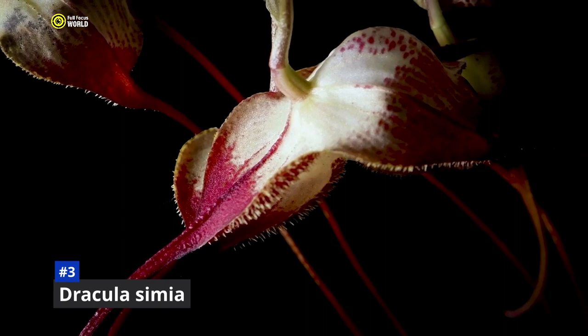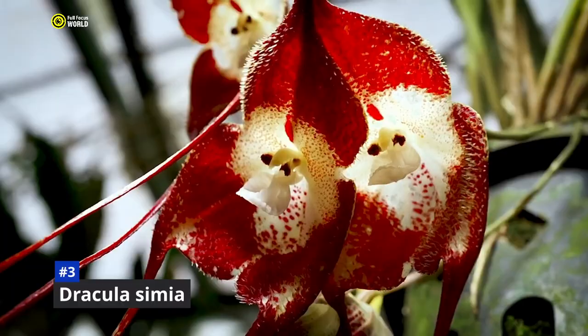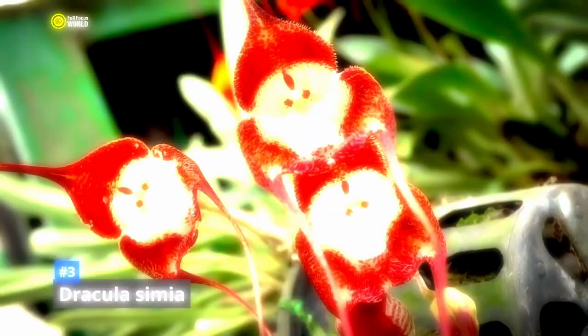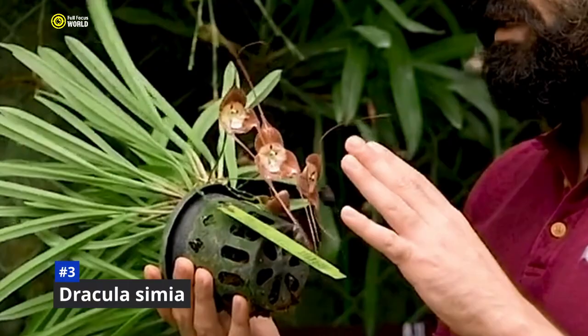Number 3: Dracula simia. Dracula simia, also known as the monkey face orchid, is a rare and captivating orchid species native to Ecuador and Peru. It gets its name from the striking resemblance of its flower to a monkey's face, with two large petals resembling eyes, a column resembling a nose, and a lip resembling a mouth. It is a relatively small plant, growing to about six inches in height, and is an epiphyte that grows on trees and shrubs. The orchid prefers cool, humid conditions and is typically found in cloud forests at elevations of 6,500 to 10,000 feet. It blooms year-round, and each flower can last up to two weeks.